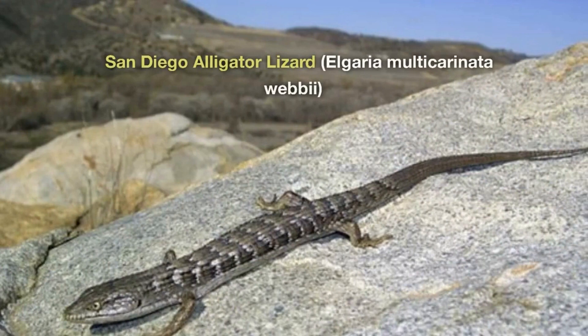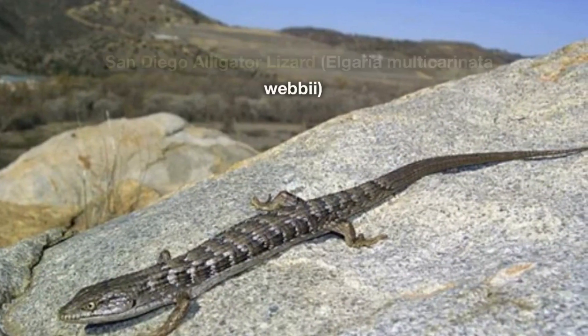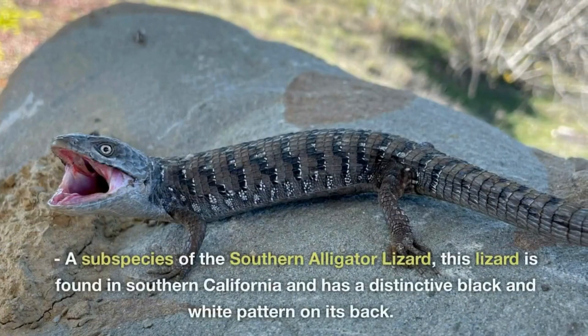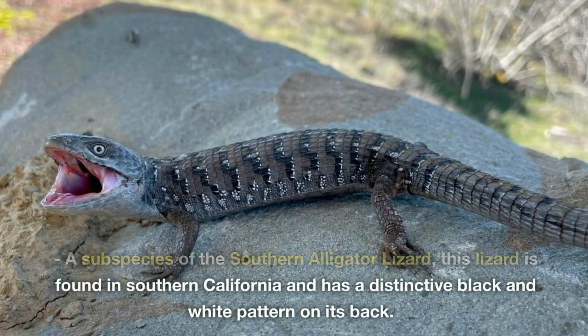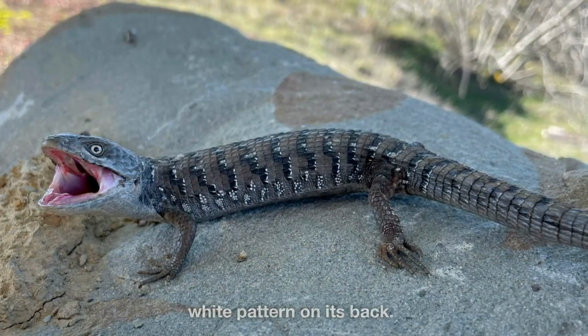San Diego Alligator Lizard, Elgaria multicarinata webbii. A subspecies of the Southern Alligator Lizard, this lizard is found in Southern California and has a distinctive black and white pattern on its back.